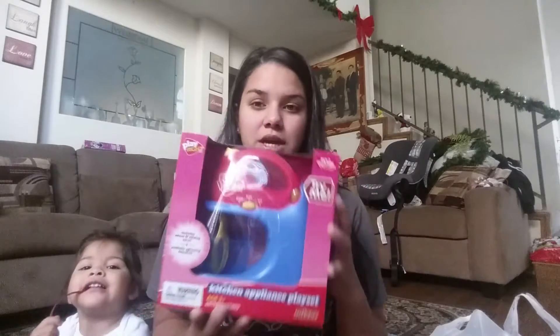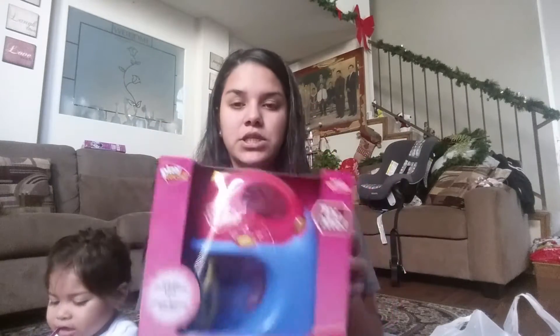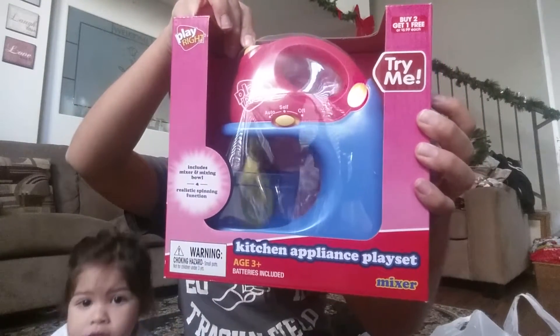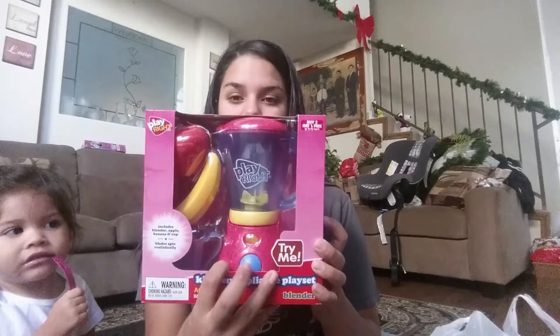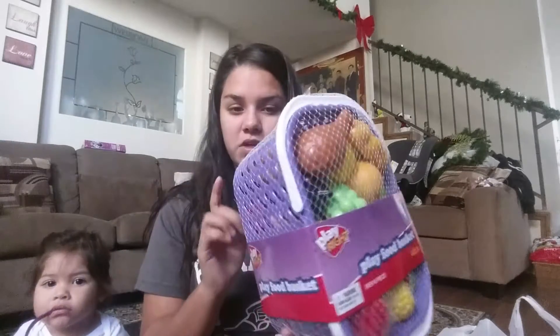Let me just get right into it. The first thing I want to show you guys — we did get Liana a little kitchen this year. We got her this little kitchen appliance playset, and it is the mixer, and it really does mix. And then with that I also got this little basket with food — her kitchen set is purple too, so this one perfectly matched.